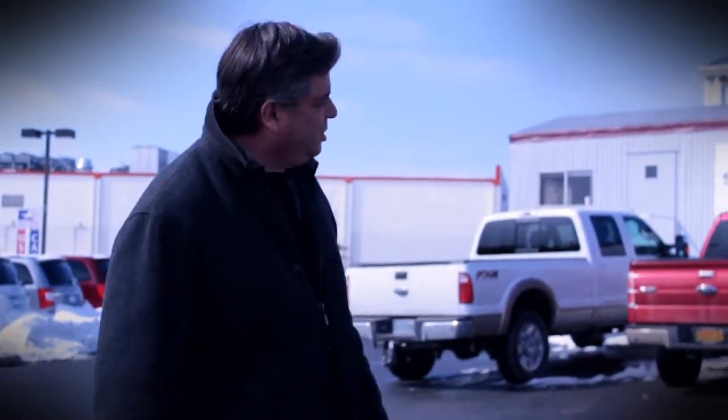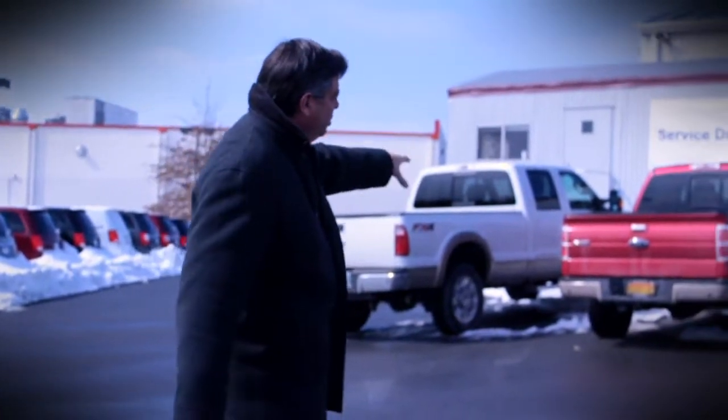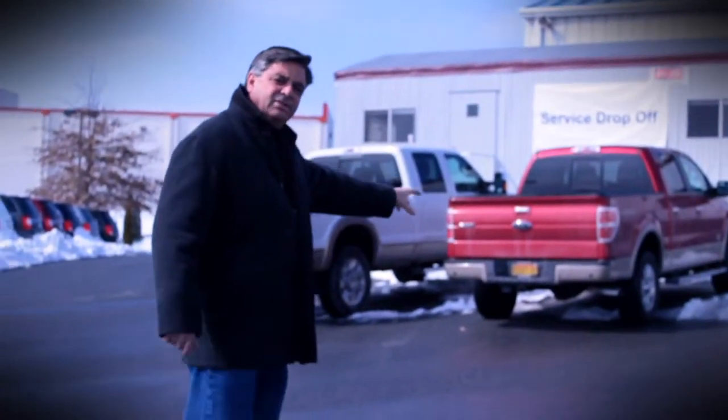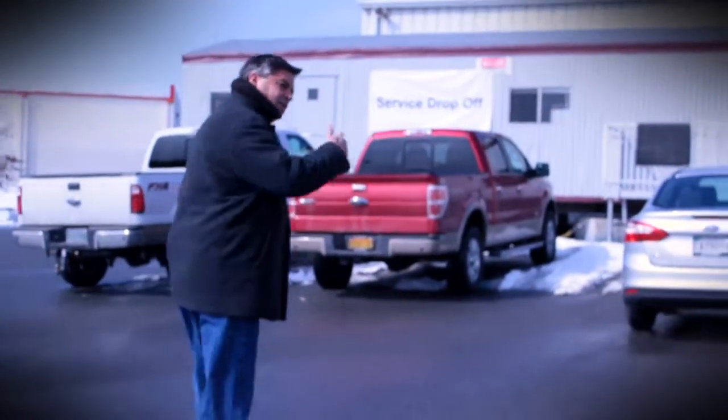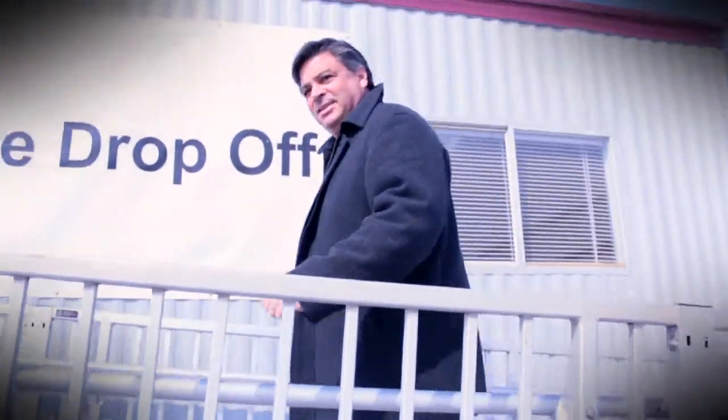So when you pull in for service, let me give you a little walkthrough of what you do. Here's our service write-up trailer, parked pretty much where you would pull up originally for service, right by the garage doors. Pull your car up in front of the trailer like you see these three vehicles here, and come on up and walk on in — I'll show you what we have here.